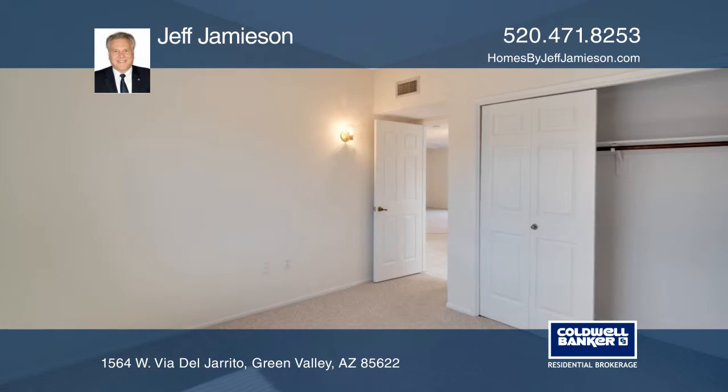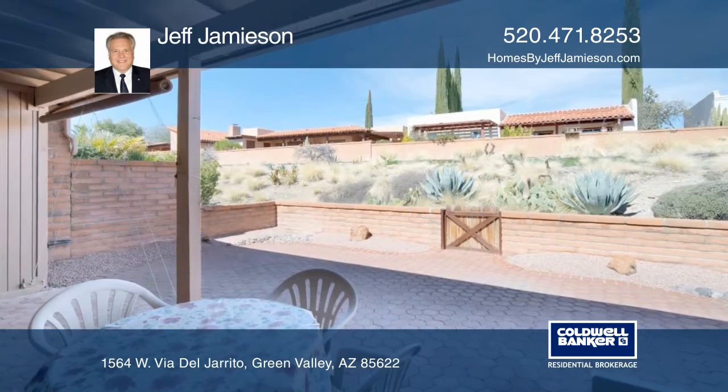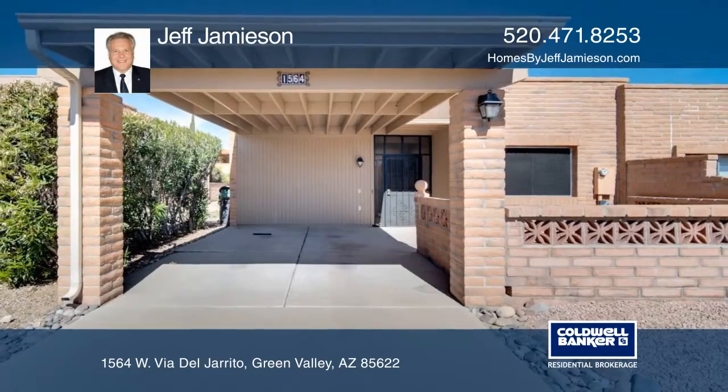The bright and spotless kitchen has an ample eating area. Both the generous living area and master suite have access to the professionally landscaped patio space. Call Jeff Jamieson today to schedule a private tour.